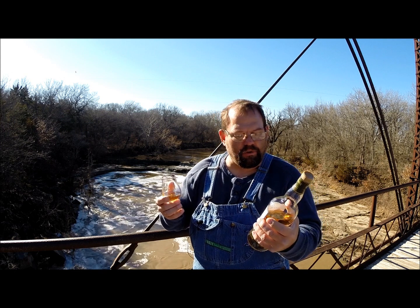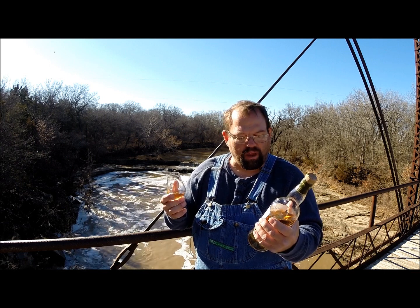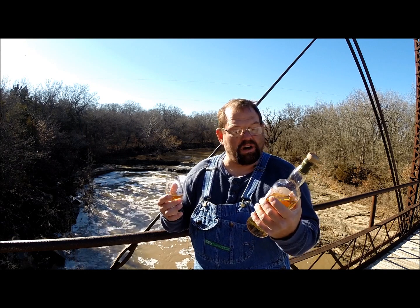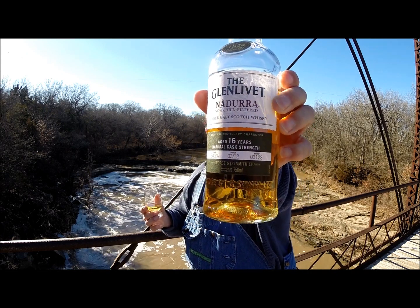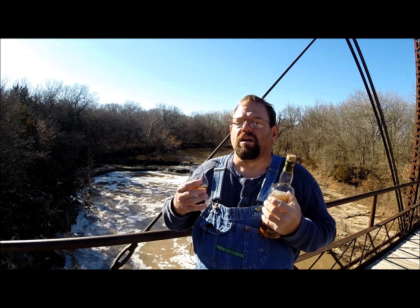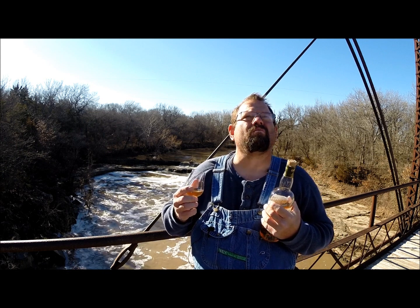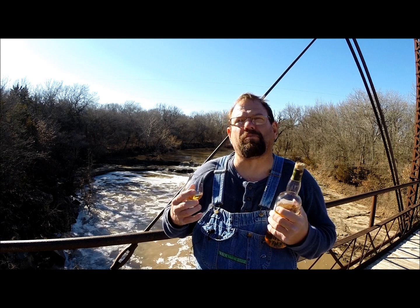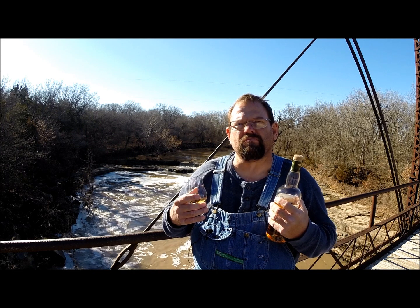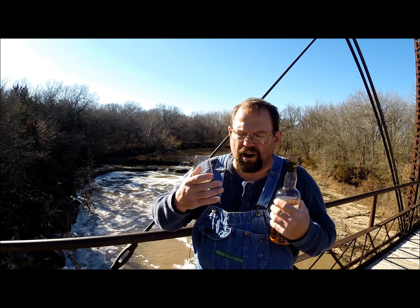It does not drink like 54.9% — it comes across more like maybe 46% tops. And I'm sorry, it's a 16-year; I said 15, I meant 16-year. On the palate: vanilla, there's a chocolate fudgy note to it, almonds, cinnamon. Still got the apples but they're a little more tart. I don't really get the raspberries that I get on the nose. There's a richness that develops — a very, very rich note.